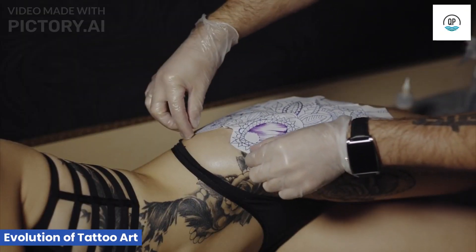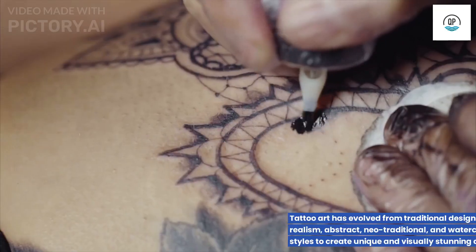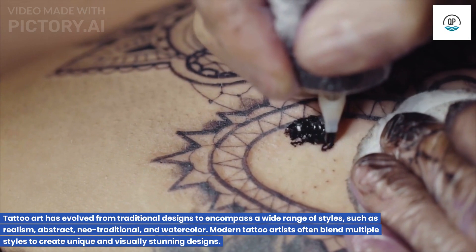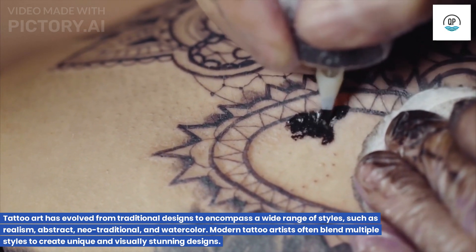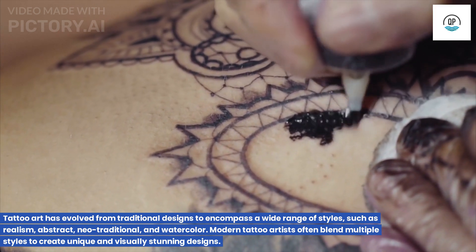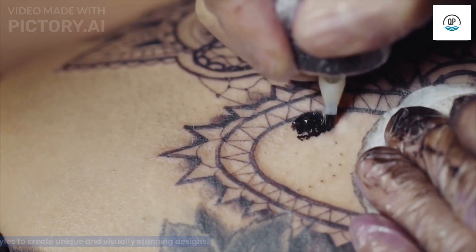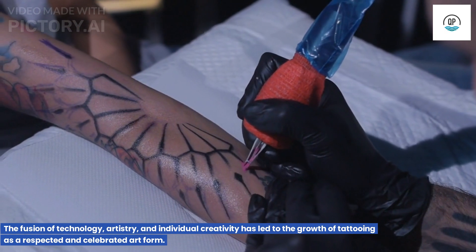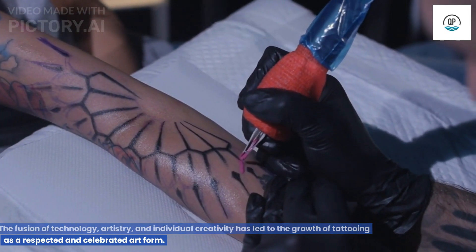Evolution of Tattoo Art. Tattoo art has evolved from traditional designs to encompass a wide range of styles, such as realism, abstract, neo-traditional, and watercolor. Modern tattoo artists often blend multiple styles to create unique and visually stunning designs. The fusion of technology, artistry, and individual creativity has led to the growth of tattooing as a respected and celebrated art form.